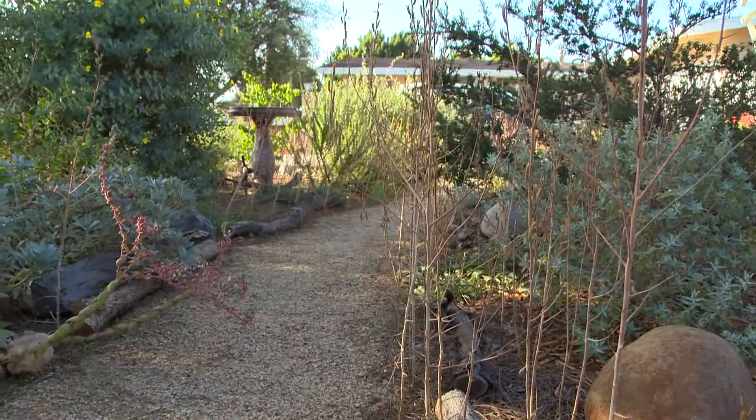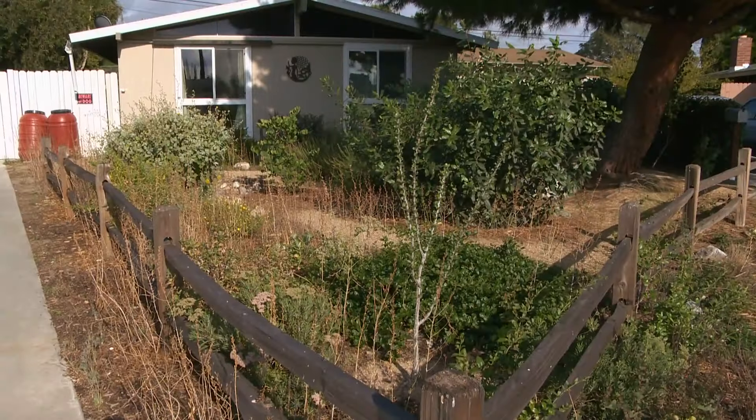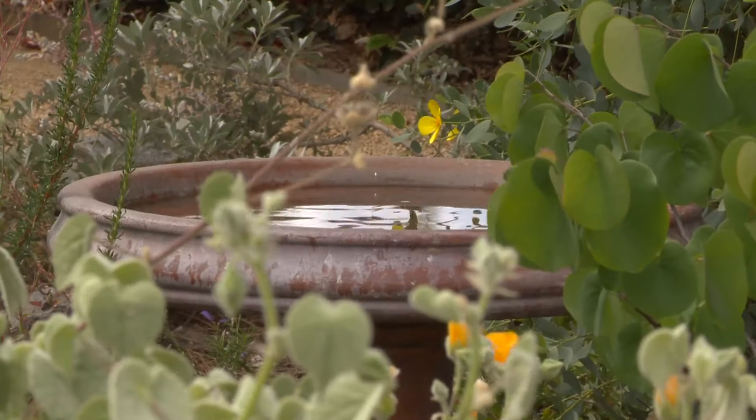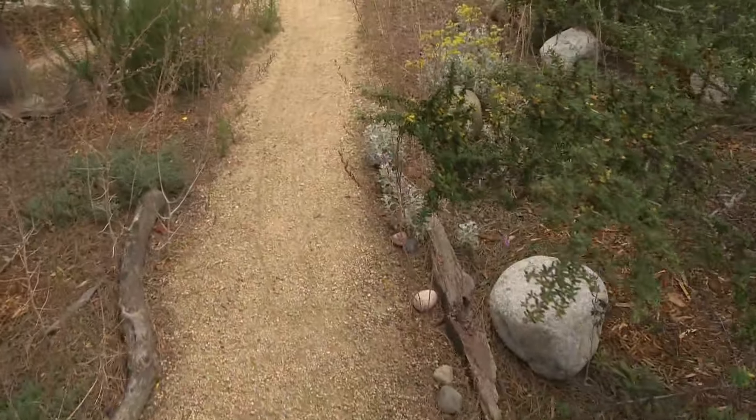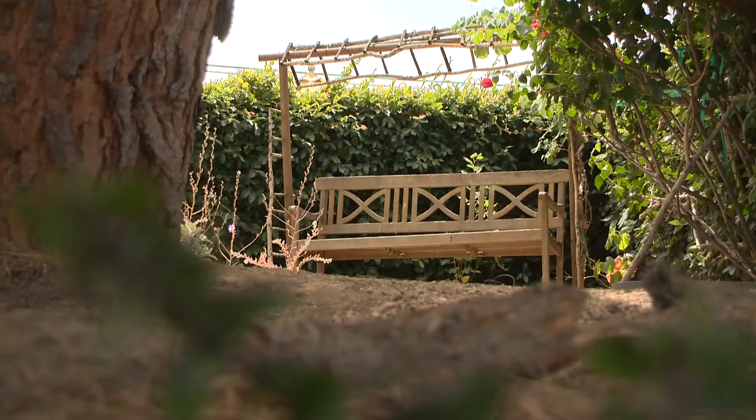This award showed the importance of conserving water and how maintaining drought-tolerant gardens can be just as beautiful. It's not just about saving water — there's much more to it than that. There's no mowing, there's no blowing. You're saving a lot of water and it's also a habitat garden where you get the bugs and the butterflies and birds.